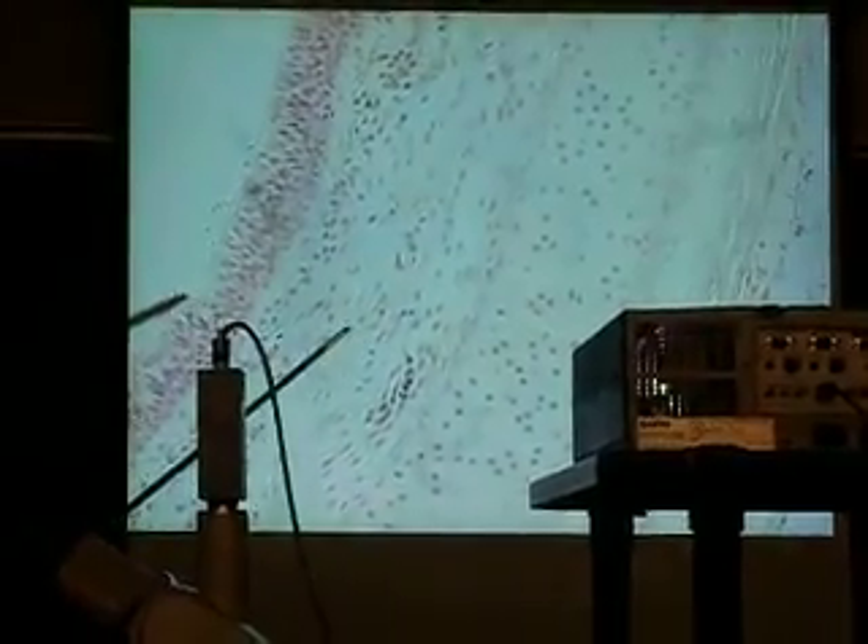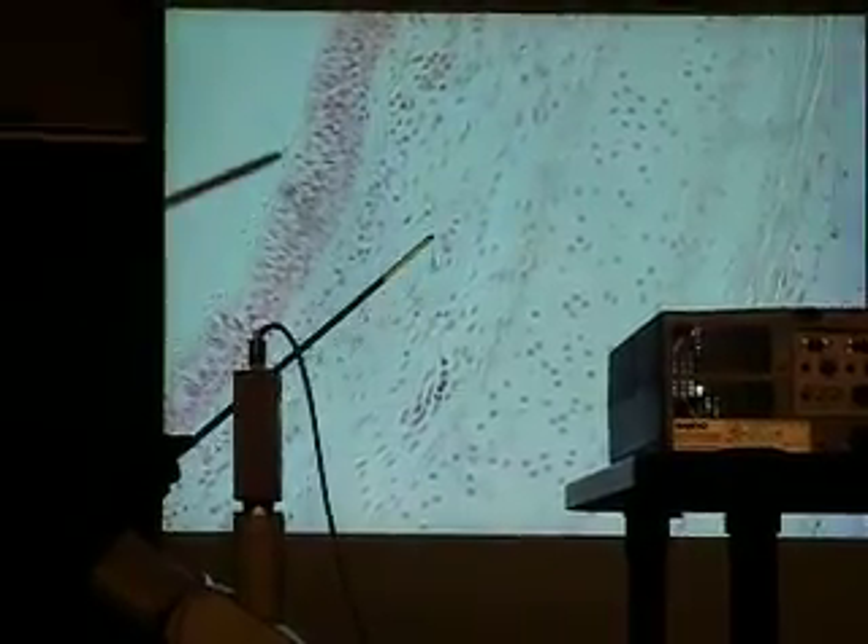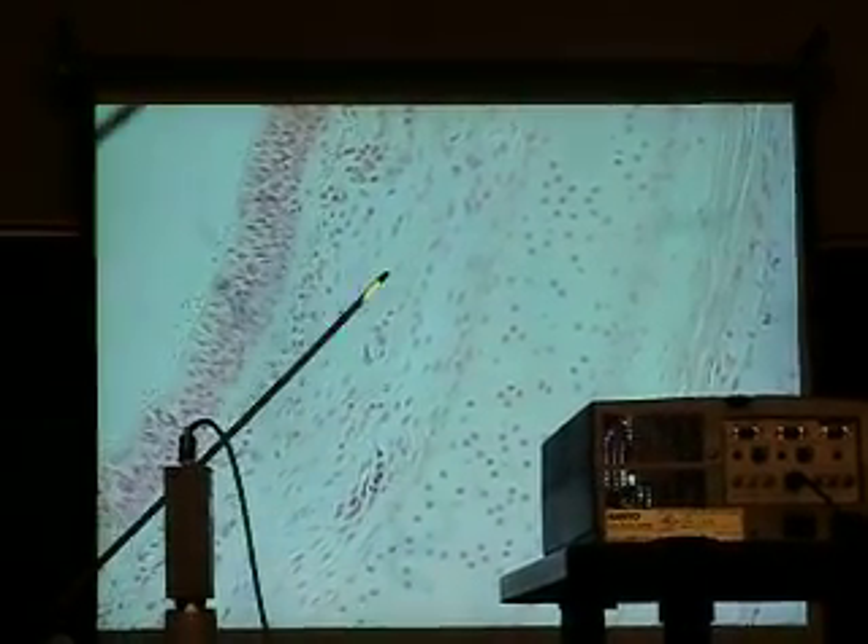These goblet cells are going to produce a mucus that's going to trap particles. That mucus is going to vibrate the cilia and move it up what he calls the mucociliary escalator. Move it up so you can just scale it out — some people are spitting and swallowing.